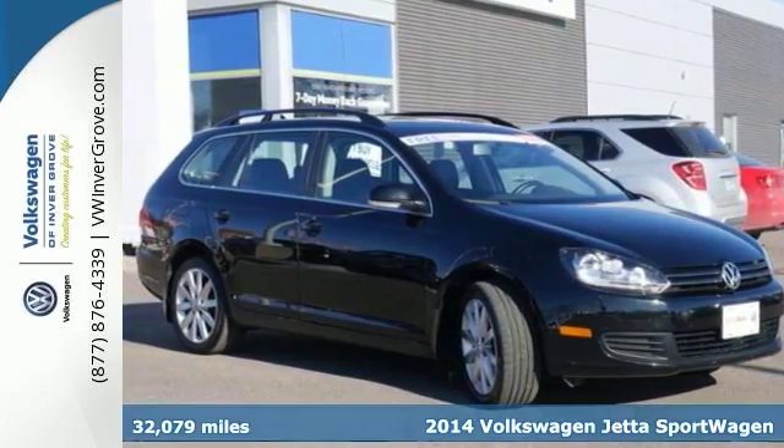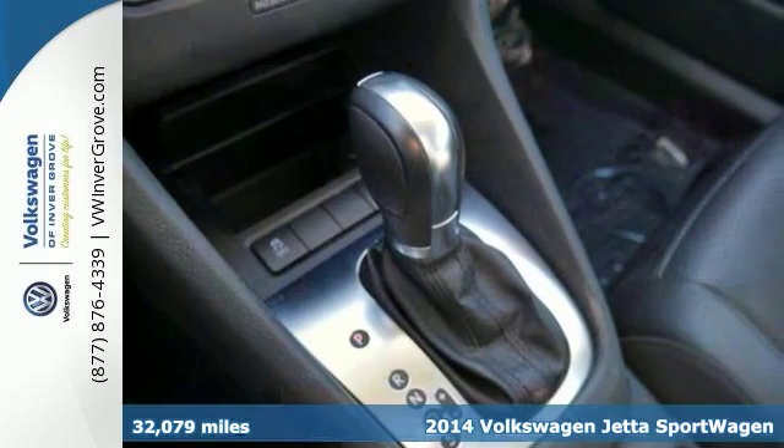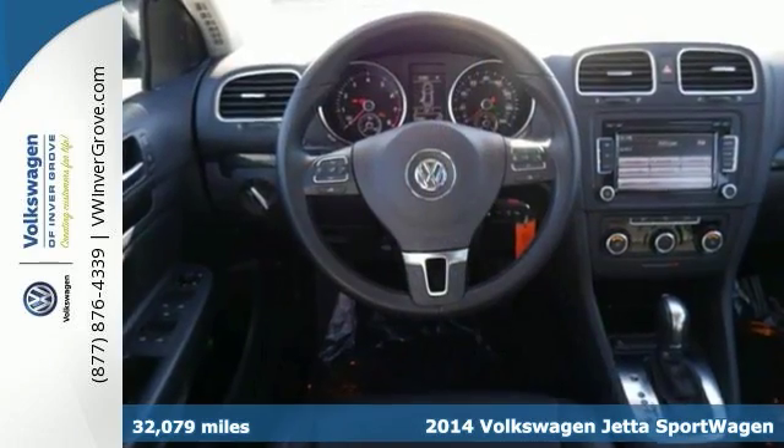Here's a 2014 Volkswagen Jetta Sport Wagon. You'll love it or return it. It features traction control, multiple airbags, and D-lock brakes.